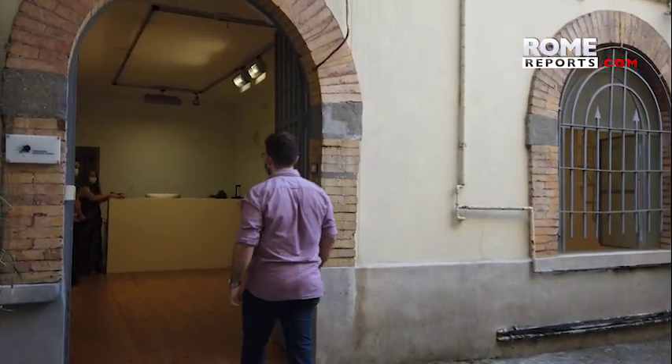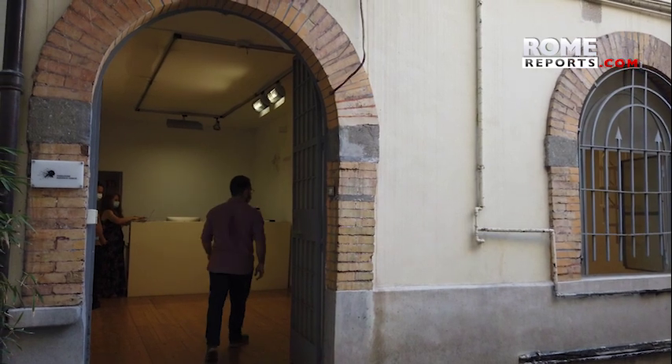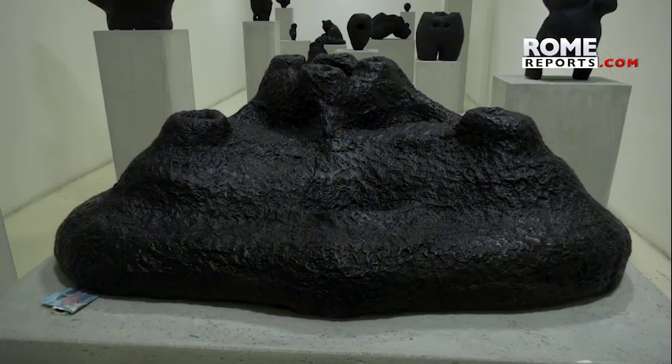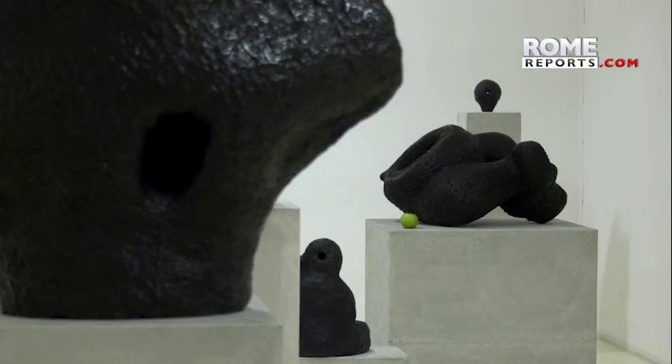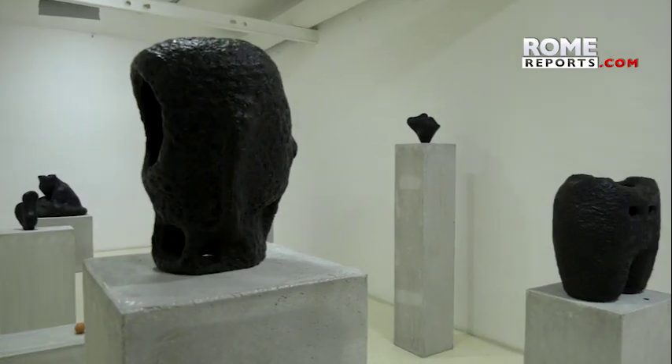Housed in the Fondazione Pastificio Cedere's building in the popular San Lorenzo neighborhood in Rome is the art exhibition Majceka. The name means yellow mud, and the exhibition illustrates the process used to create these unique works of art in Nepal.